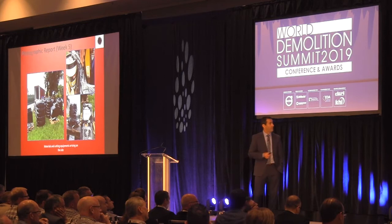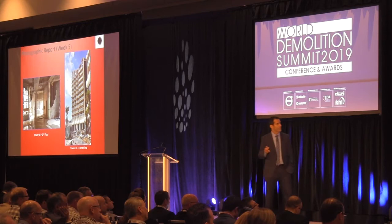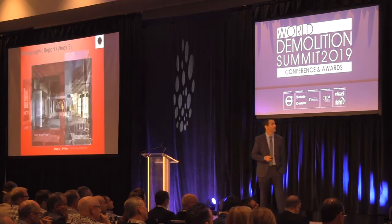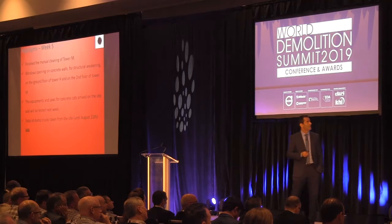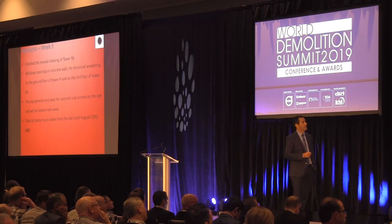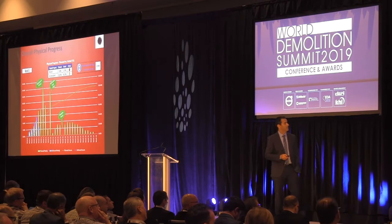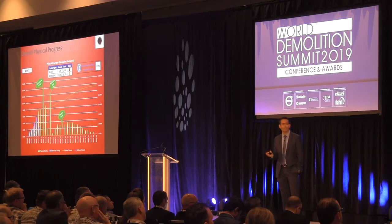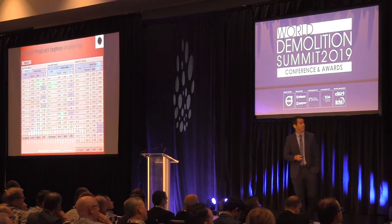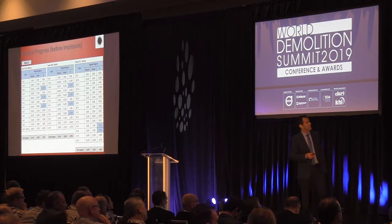The equipment for cutting concrete arrived on site — we bought it from the United States. Highlights, week 5: we finished the manual cleaning on Tower M, opened windows on concrete walls for structure weakening, and equipment and saws for concrete cuts arrived and will be tested next week after some training. Total trucks removed: 446. We are now behind schedule — at 16%, we should be 18%. Tower H is 5% behind, Tower M 8% behind, and Tower C 4% behind.